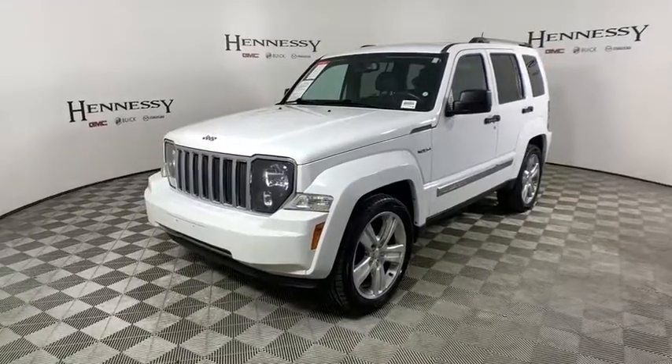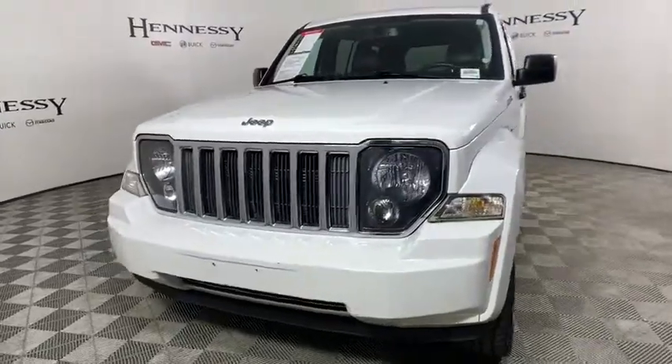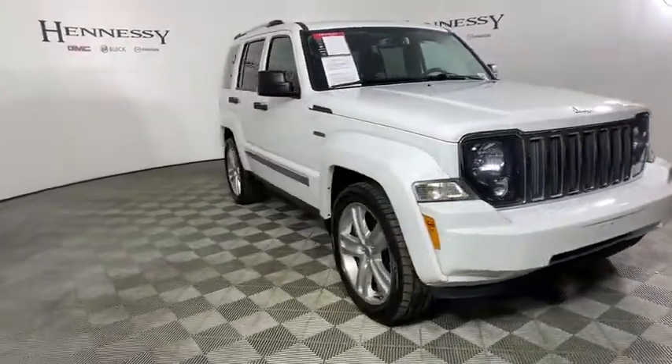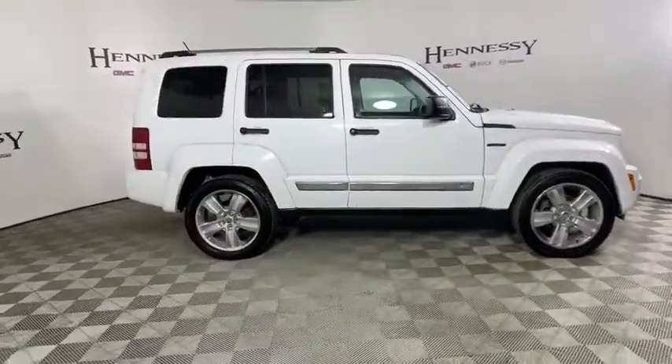Take a ride in the 2012 Jeep Liberty. The Jeep Liberty is quite capable off-road, one of the best in its class. Compared to the Jeep Patriot and Compass, the Liberty is more of a true Jeep with off-road prowess and bold, upright styling.